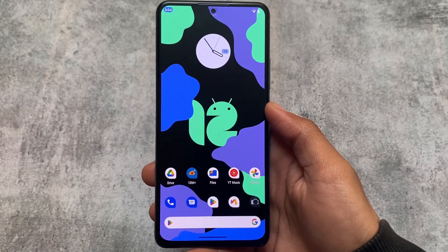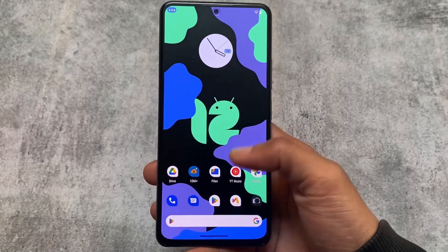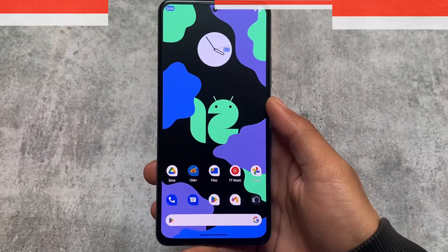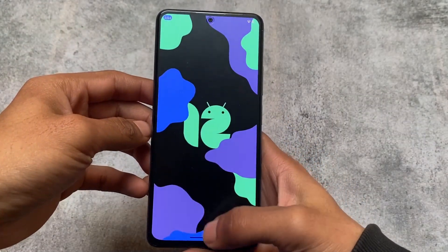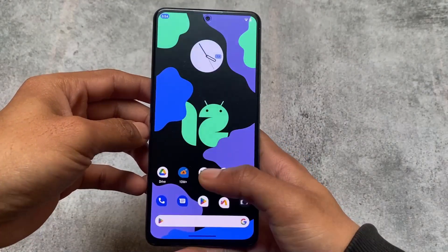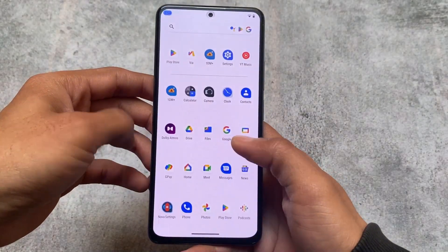Nova Launcher 8 is here, which is now compatible with Android 12 and Android 13 with dynamic theming and Material You support. I made a proper video on this already, and I also made a video on my Hindi channel covering some of the features, but a lot of users don't know that language, so that is why I am here on my main channel.